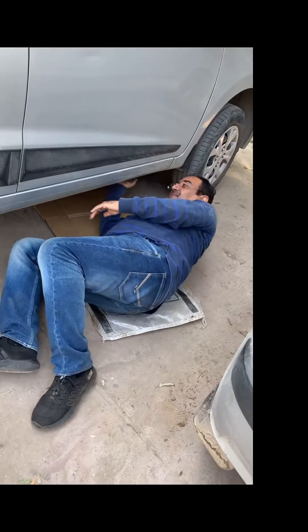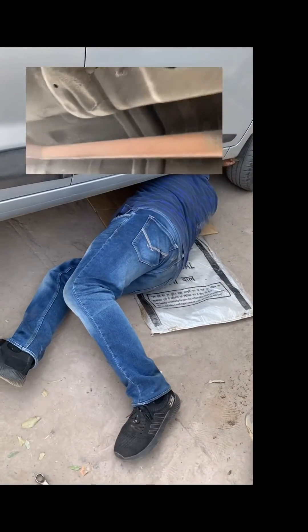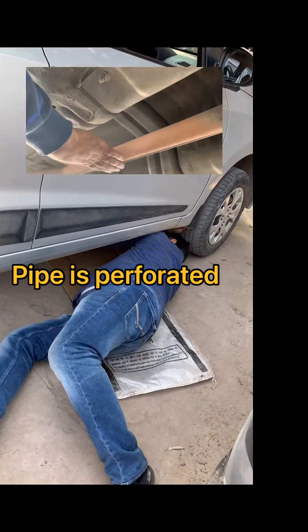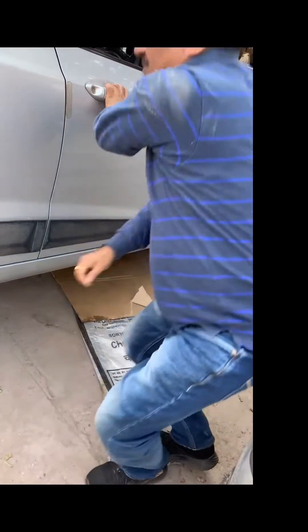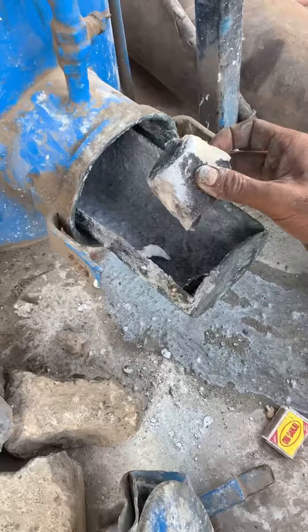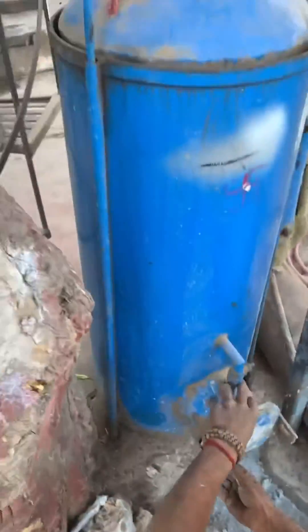My car's exhaust pipe was giving abnormal sound. I touched the pipe myself and felt that the pipe is perforated in several places. My local car mechanic suggested that this can be repaired with gas welding.